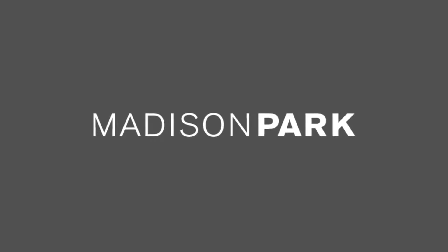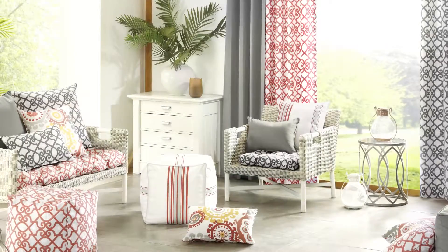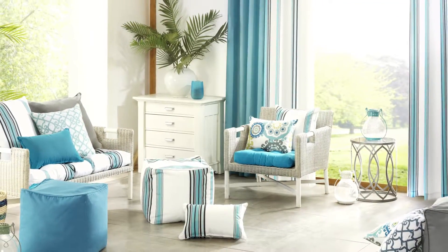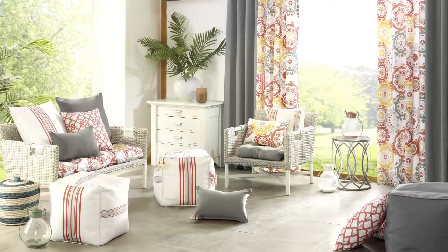Madison Park introduces our outdoor collection featuring 3M Scotchgard protection. Inspired by designers, this collection offers many styles to choose from and is an affordable solution for turning your outdoor space into an additional entertaining area.